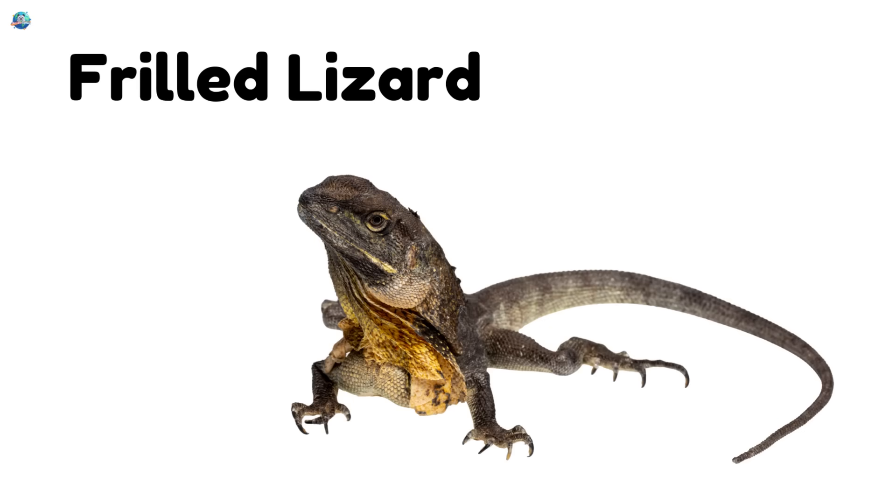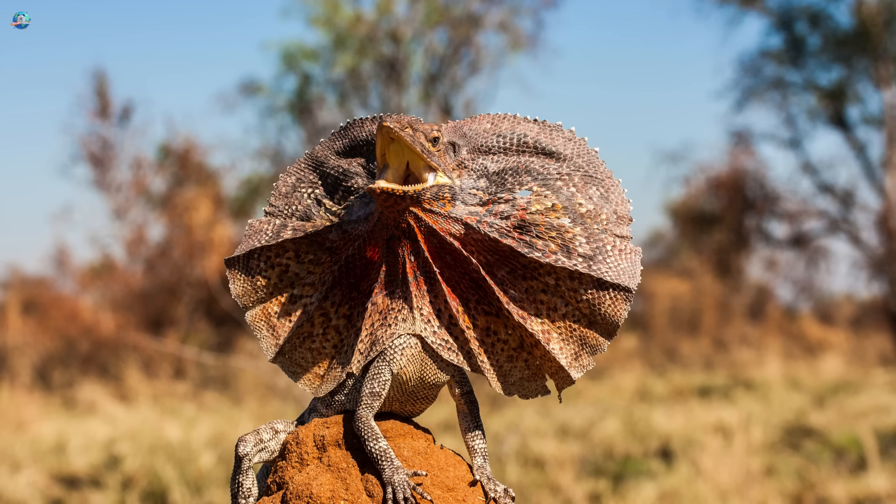Frilled lizard. When it's scared, this lizard opens a big, round frill around its head.